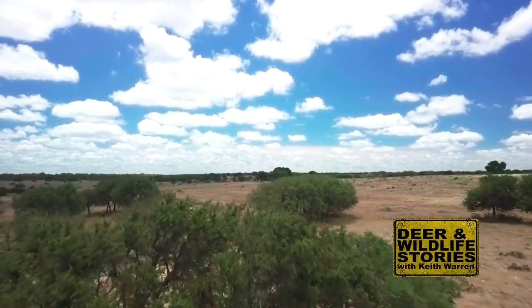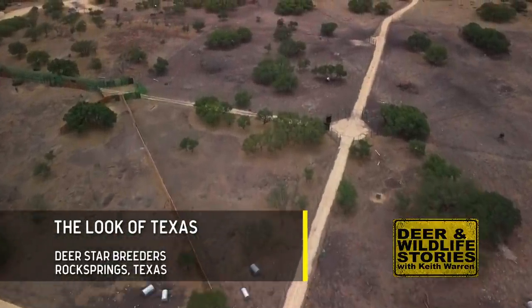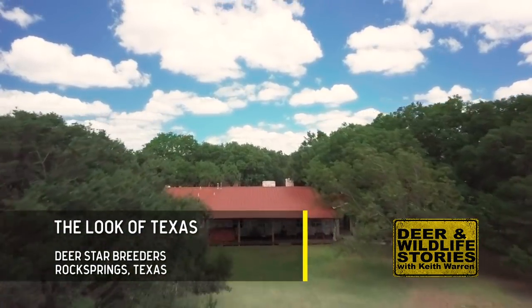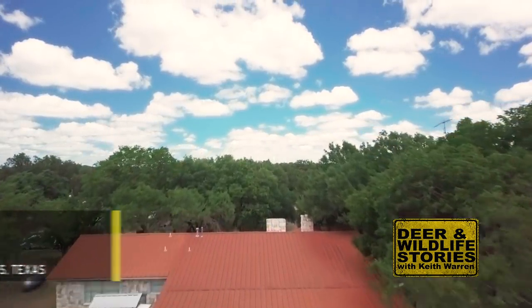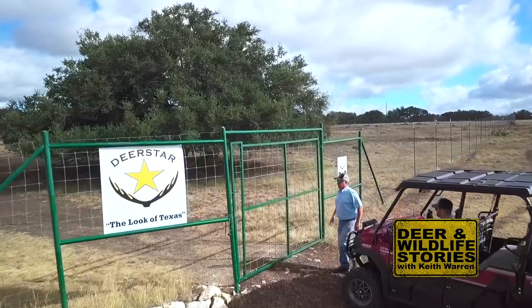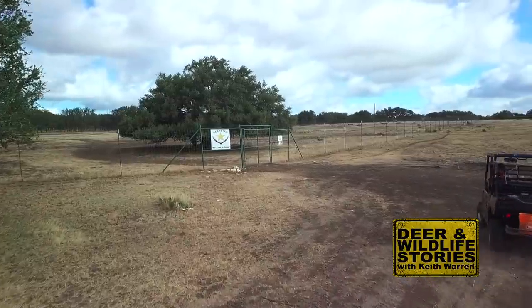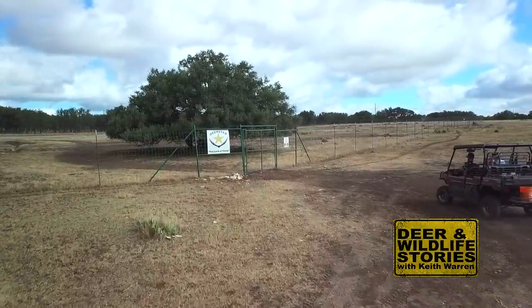We're in the western part of the Texas Hill Country, just outside of Rock Springs, Texas in Edwards County. This is actually the first time I've ever visited this deer farm. The cool thing about doing Deer and Wildlife Stories is getting to see different places, meet different people, and see how everybody has a different strategy. My name is Rowan Smith, owner of Deer Star Breeders in Rock Springs, Texas. We breed a lot of typical deer — we've evolved into that over the last nine years.